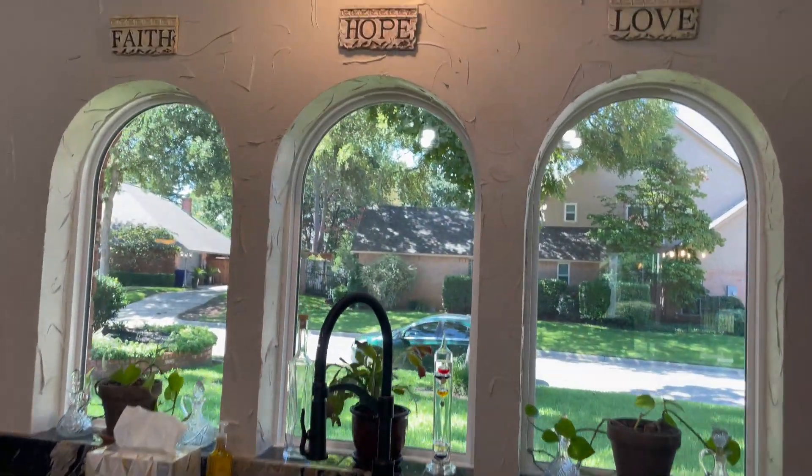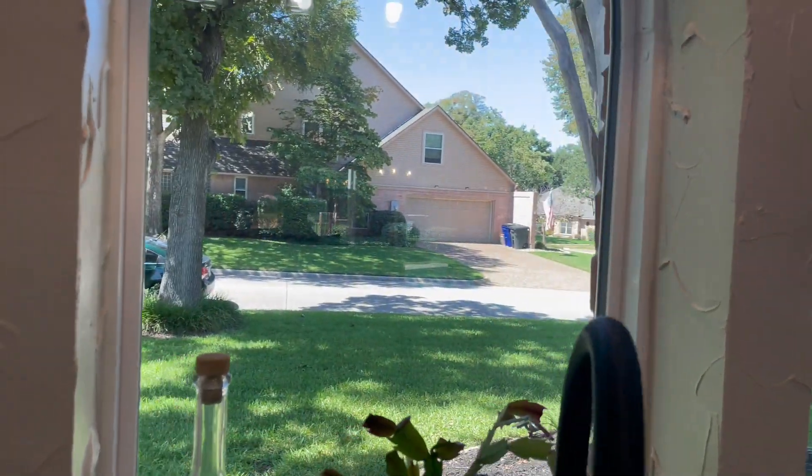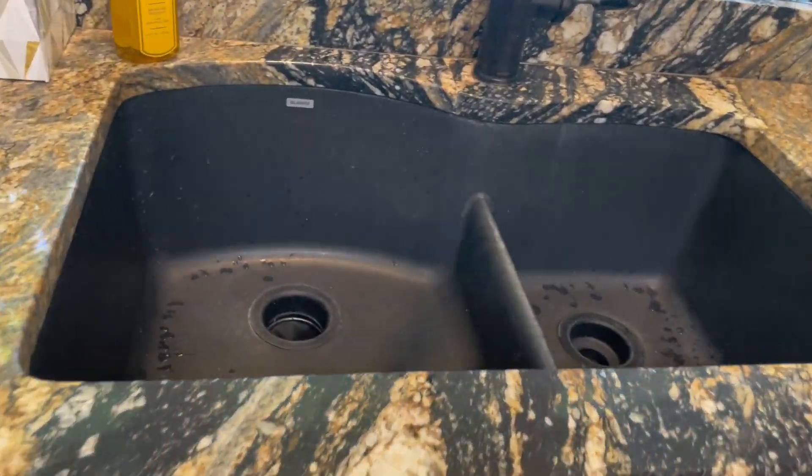Check out that view. This is the home of the windows. Looking outside, you have your cute greenery. You have double sinks right here.